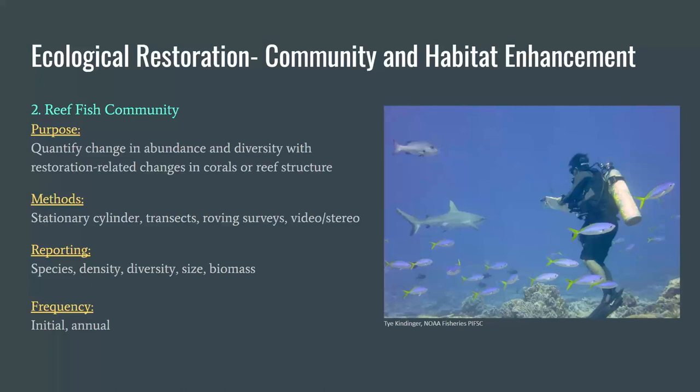A goal of many coral reef restoration projects is to provide functional reef fish habitat to support biodiversity and fishery species by increasing reef fish abundance and species diversity. Fish can provide important ecological functions that promote successful coral reef restoration, including grazing of reef substrata, preying on corallivores, and providing nutrient input. Some methods used to monitor reef fish communities include stationary cylinders, transects, roving surveys, and video or stereo imagery. Fish data can be reported as species density, diversity, size, and biomass. The fish community can be surveyed at initial restoration for baseline and annually thereafter.